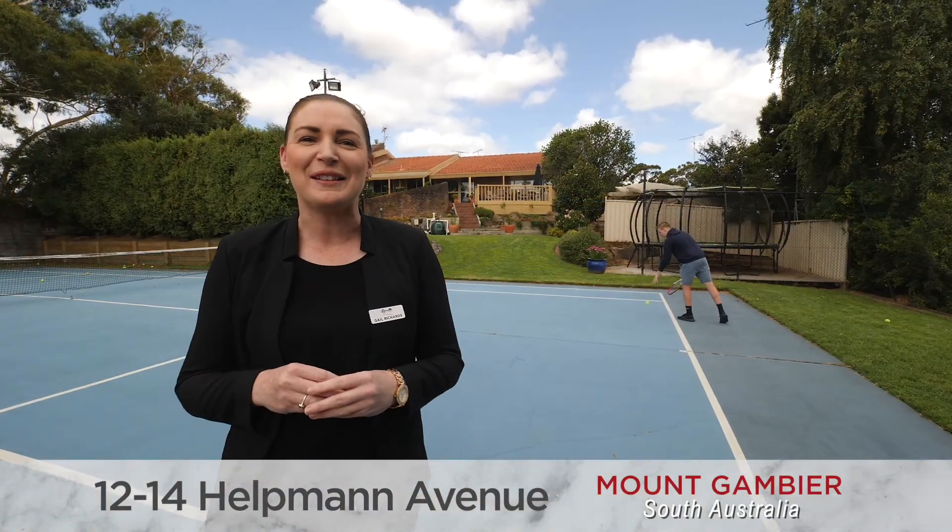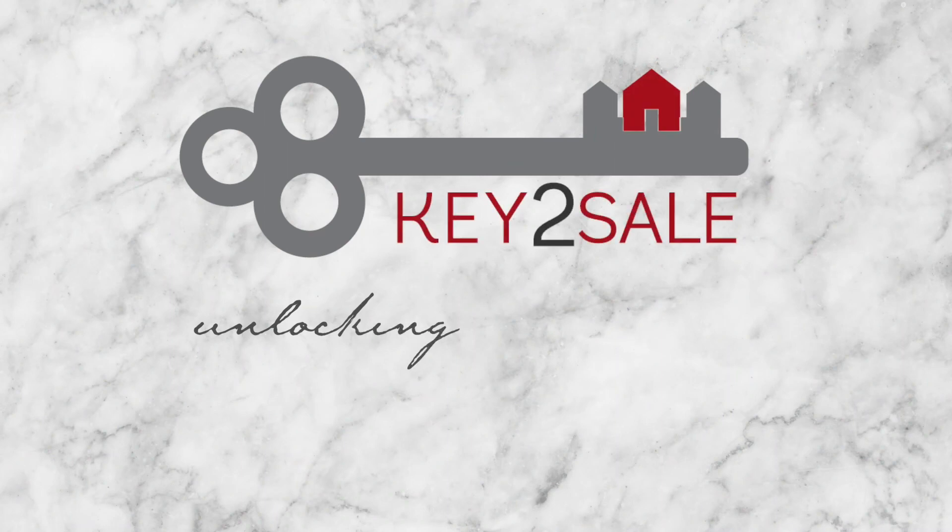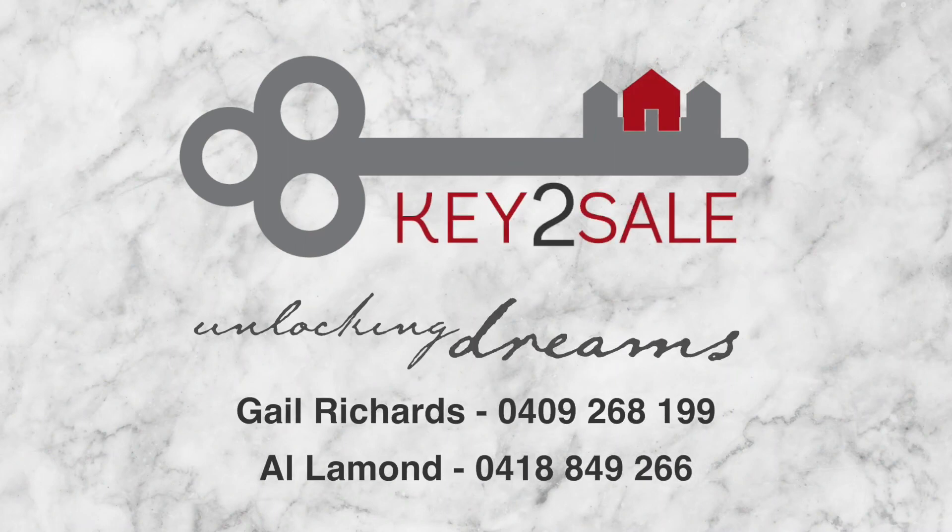Well, once you inspect this one, your property search will be game, set and match. Contact Al or myself to arrange an inspection of this beautiful home.